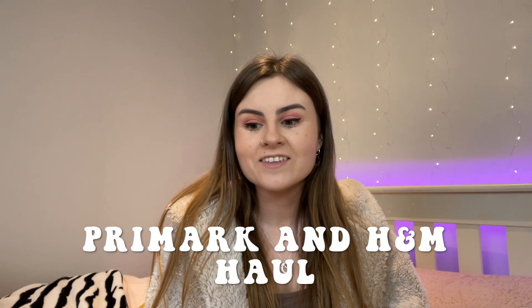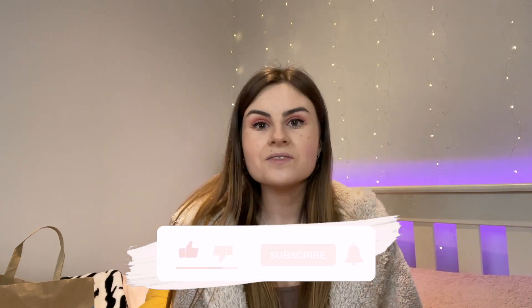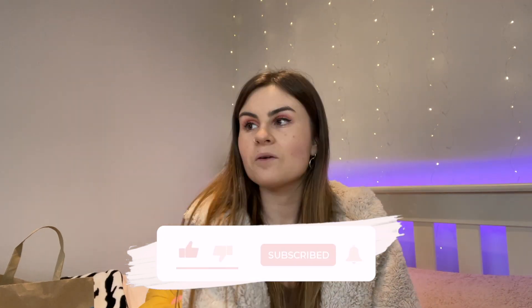Hi guys, welcome back to my channel. Today I am going to be doing a Primark haul. I went to town this morning and I just thought I'd give you guys a haul and show you what I got, because I got quite a few things. I got some of their gym wear range, some little accessories and bits that I needed. Please leave a like and subscribe if you enjoy this video. Follow all my social media links in the description box below and yeah, I will show you guys what I got.